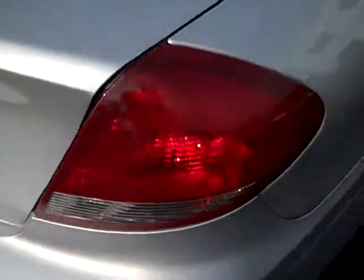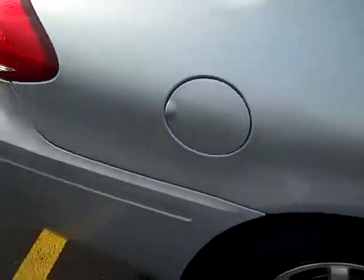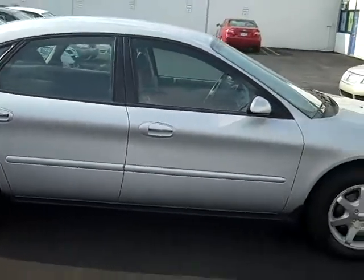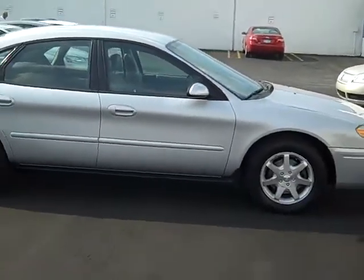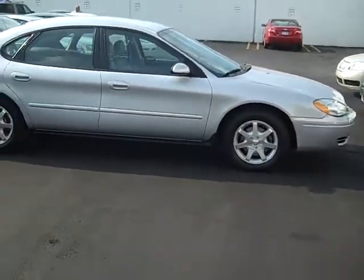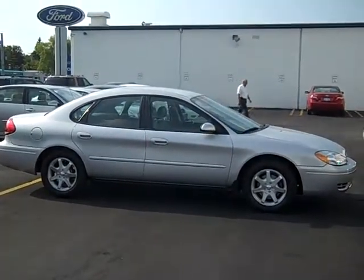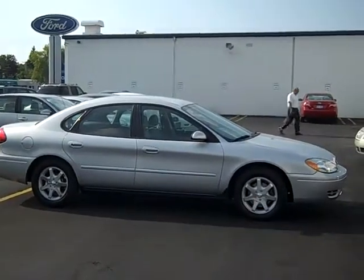To set up a test drive of this beautiful 2006 Ford Taurus SEL front-wheel drive, simply give me, Scott Brinley, a call at area code 989-698-4242. Again, that number is 989-698-4242. Hope you have a great day.